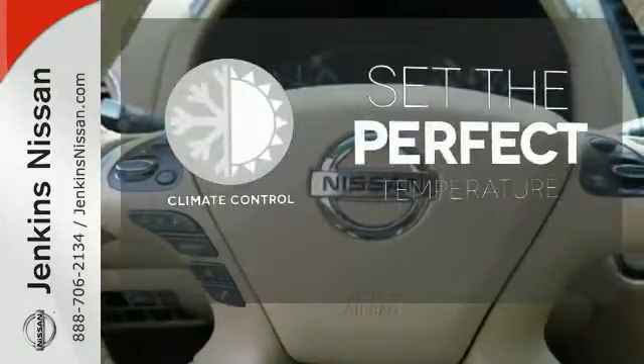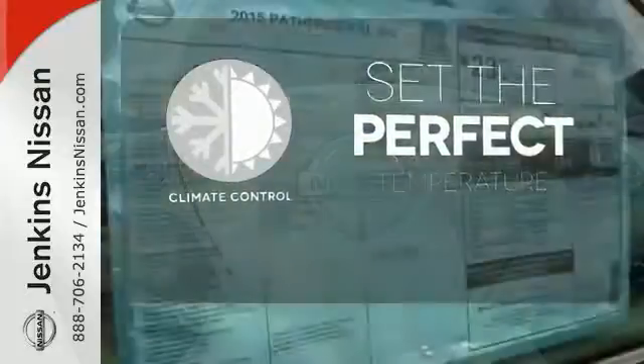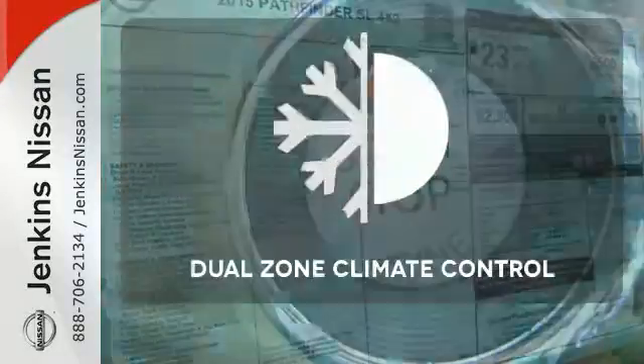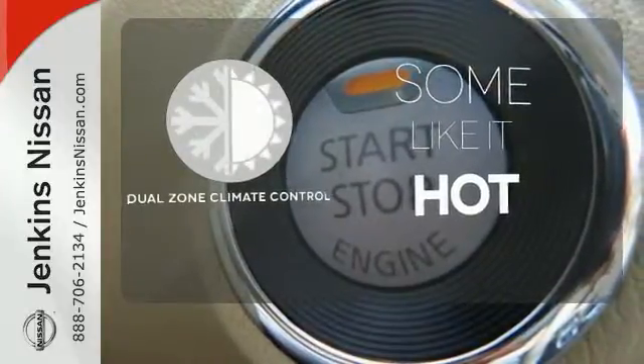The climate control lets you set the temperature exactly where you want it. Hindsight is 20-20 with the backup camera. Dual zone climate control lets you and your passenger pick a personal temperature.